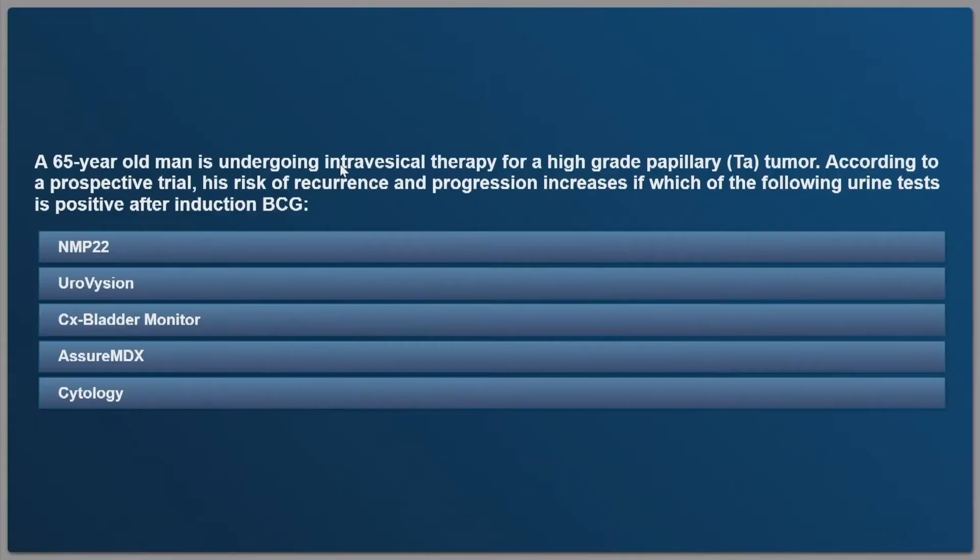I have two questions. A 65-year-old man is undergoing intravascular therapy for high-grade papillary TA tumor. According to a prospective trial, his risk of recurrence and progression increases if which of the following urine tests is positive after induction BCG. So he's a high-grade non-invasive tumor getting BCG — which marker predicts his risk of progression?